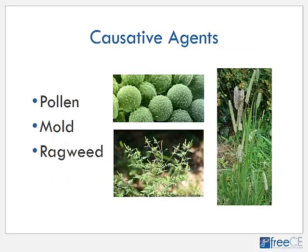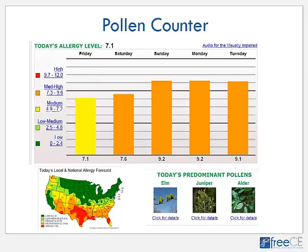There are several agents that can cause seasonal allergy. In the springtime we have pollen from trees, weeds, and grasses, as well as mold. In the fall, ragweed is one of the most common allergens in the United States — it's estimated that 26% of people who have seasonal allergy are allergic to ragweed. It may be helpful when talking to patients about allergies to recommend they use a pollen counter to see what allergens are in their area and how high the pollen count is at any given time.